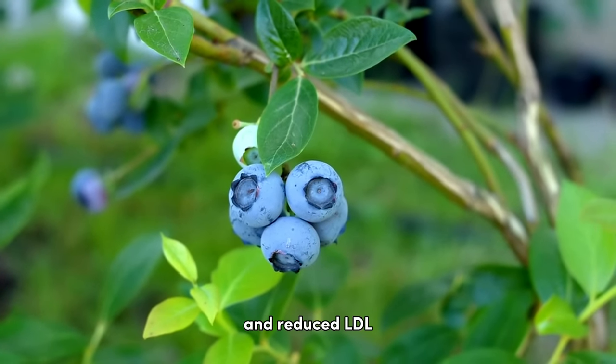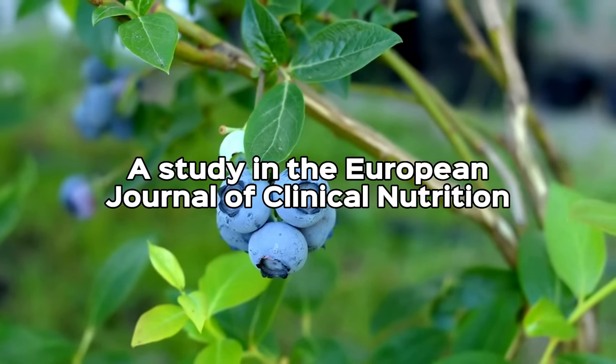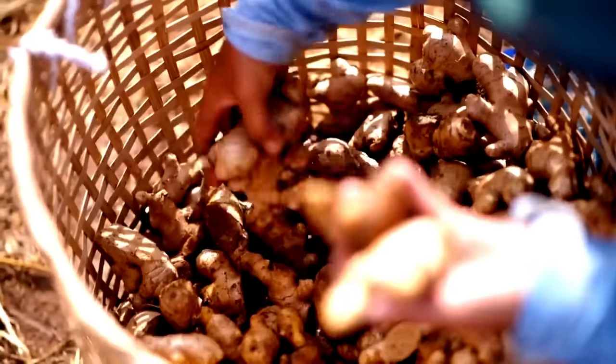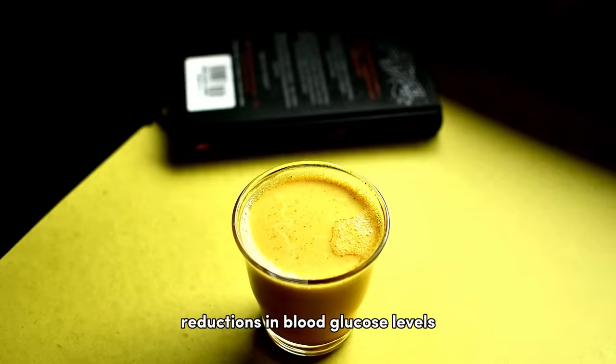Just missing out on our top three at number four is bilberry extract. This herb has been linked with improved blood glucose control and reduced LDL cholesterol levels, as found in a study in the European Journal of Clinical Nutrition.